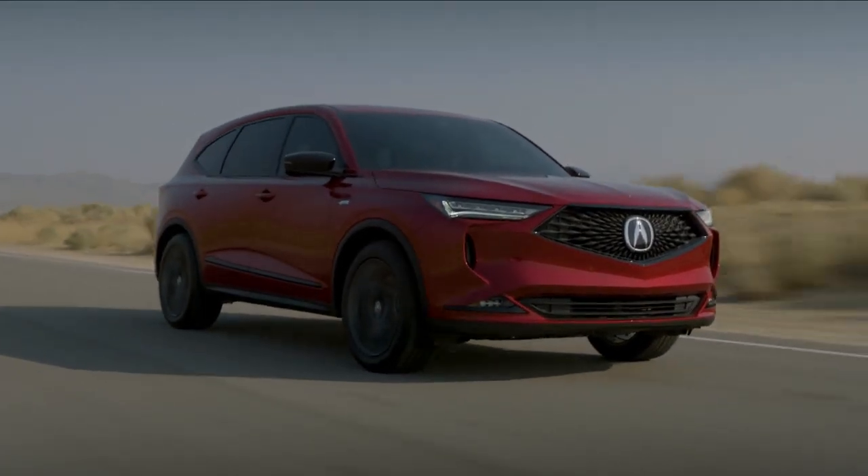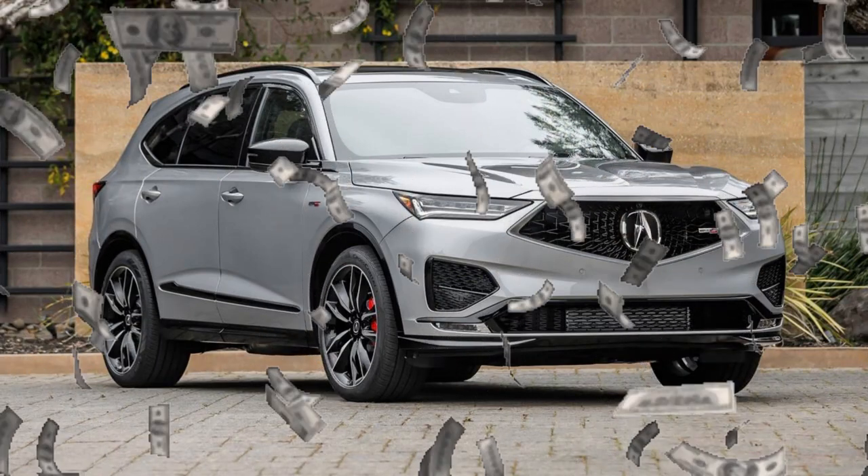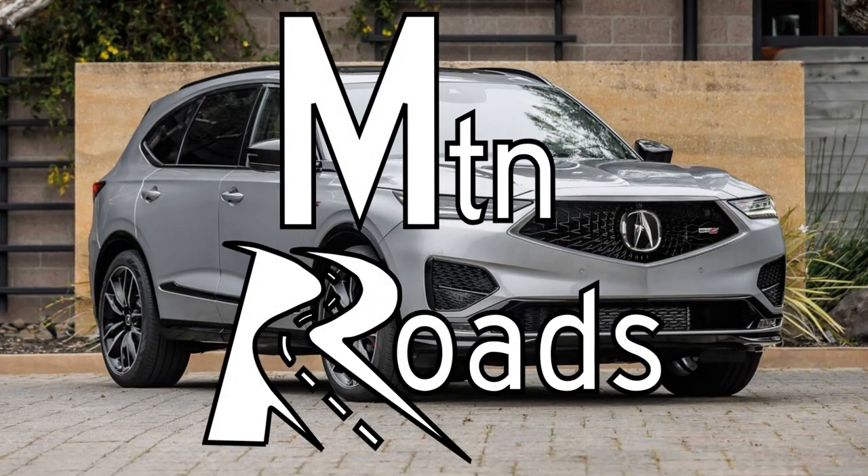The 2023 Acura MDX is ready to decorate your garage. So what do you get for the money? Let's get into it on Mountain Roads.